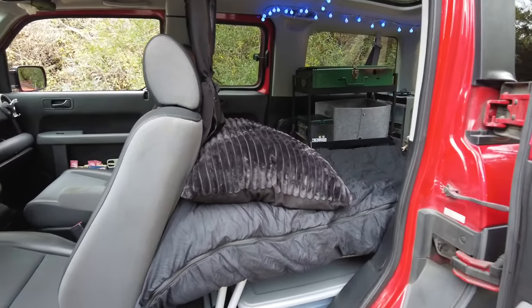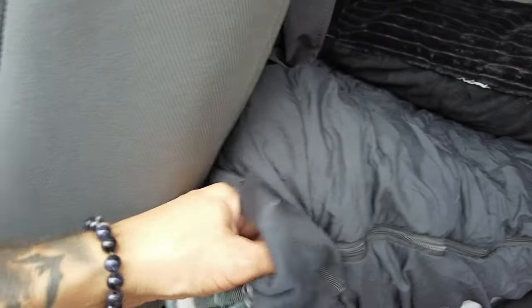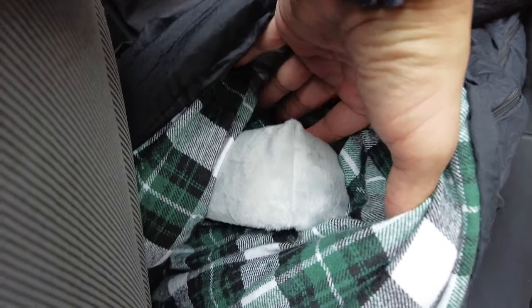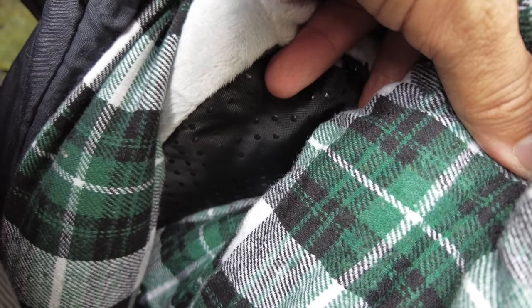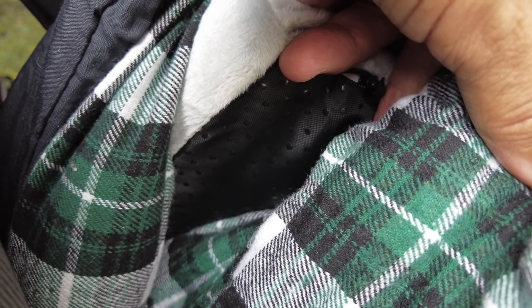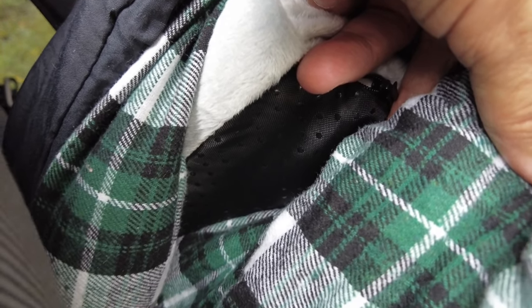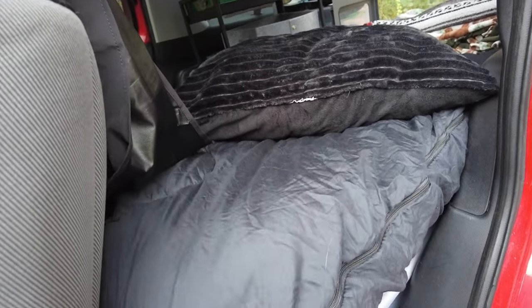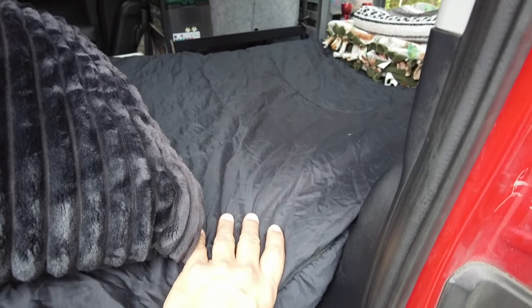Let me show you what the pad looks like inside the sleeping bag. It's a nice thick sleeping bag, and on the inside we have a two-inch sleeping pad with a nice soft velour texture. The bottom has a weatherproof polyester surface with rubber to keep moisture off the bottom of the sleeping pad when camping in a tent. It's nice and clean, looks really good, and I have so much layer of comfort here.